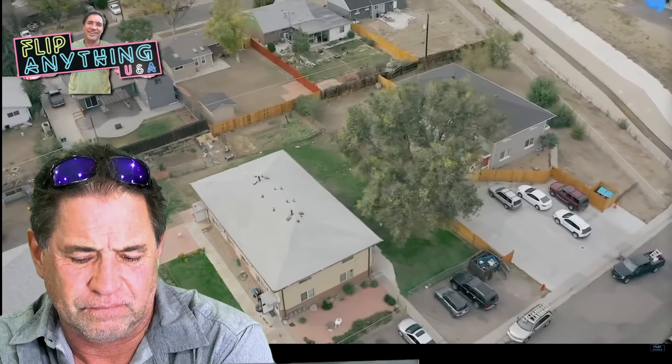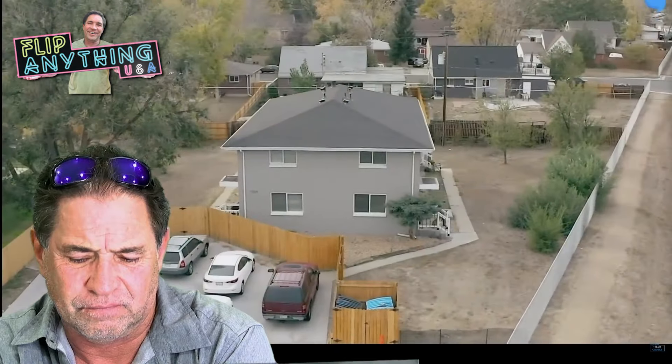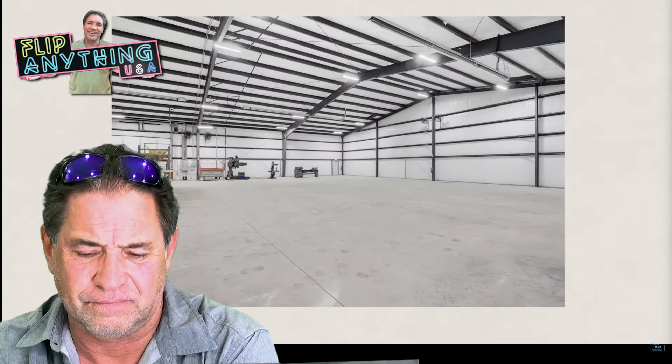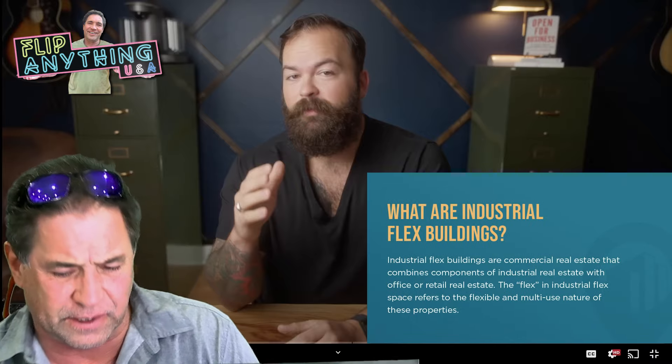I would say an easy entry for any beginner. Think about a single-story, single-family home — I would compare FlexSpace equivalent to that in the world of commercial real estate. FlexSpace allows you to build these small metal buildings and have multiple tenants within one building. There is a huge demand right now and you just can't keep up. I'm going to give you a different definition of FlexSpace because I own a lot of it. In fact, I can actually show you some of it — let me open up Google Earth.